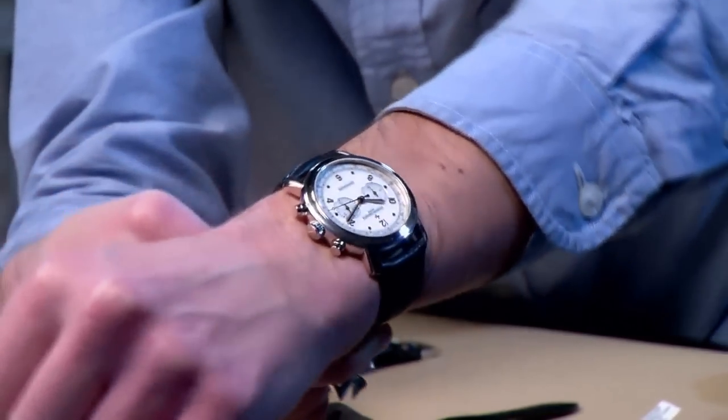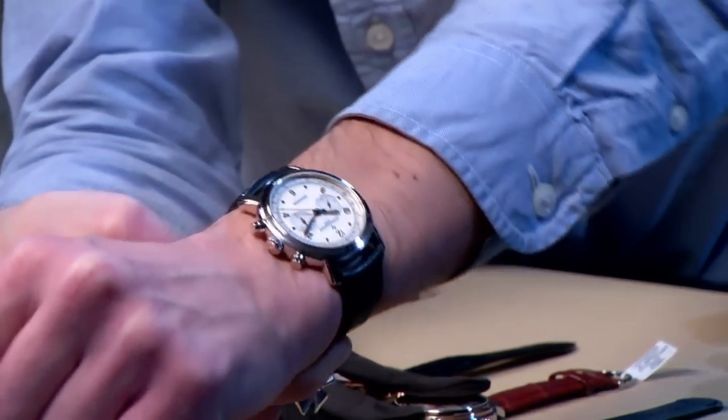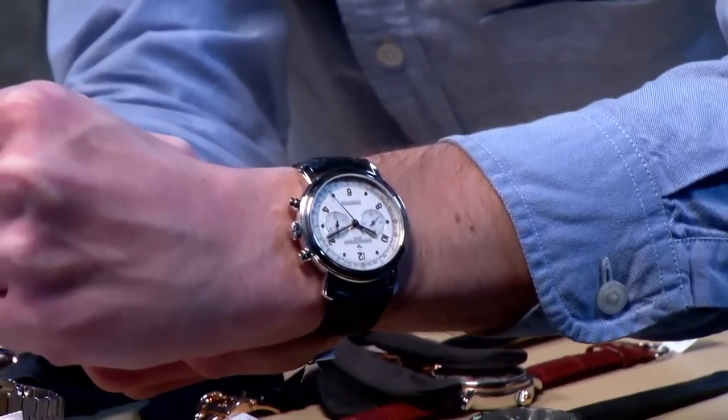This white gold watch is a true majesty. Remember, before the Malt collection was tonneau watches, it was simply strong, expressive lugs in round case watches — and this one was the formula to perfection.